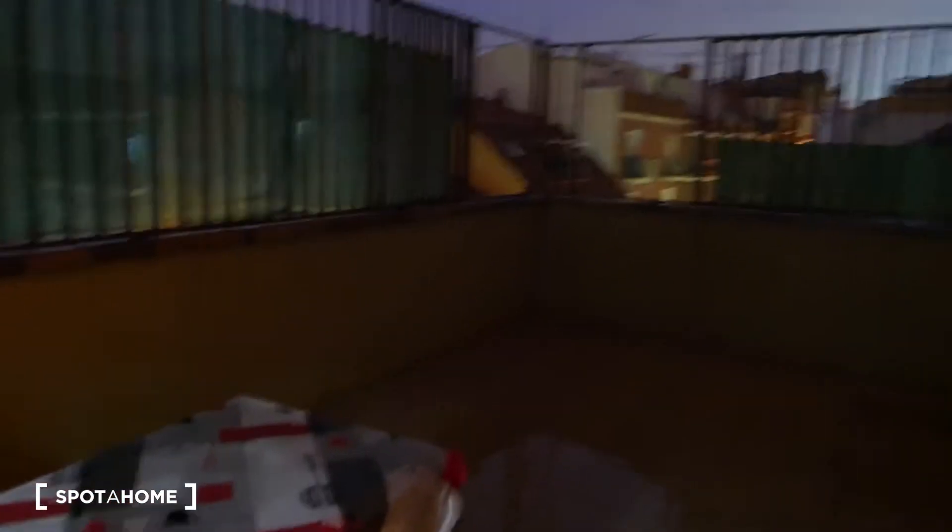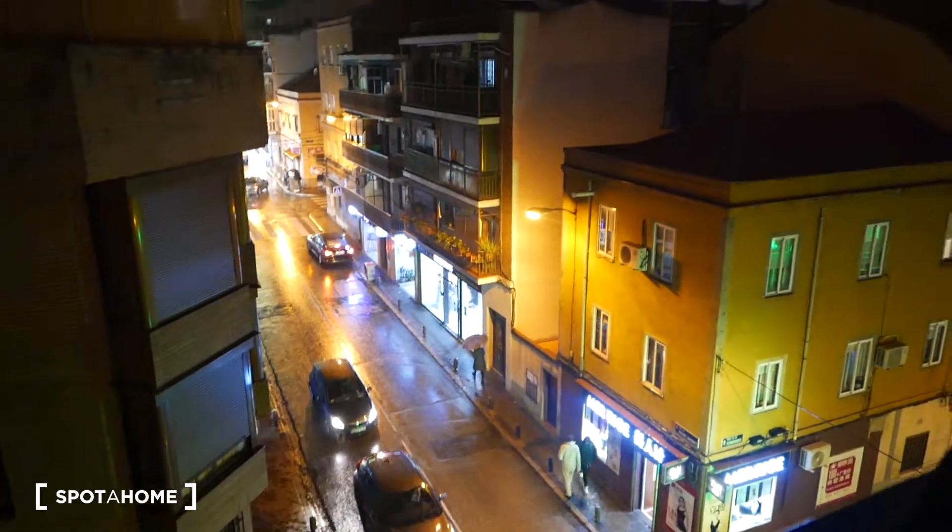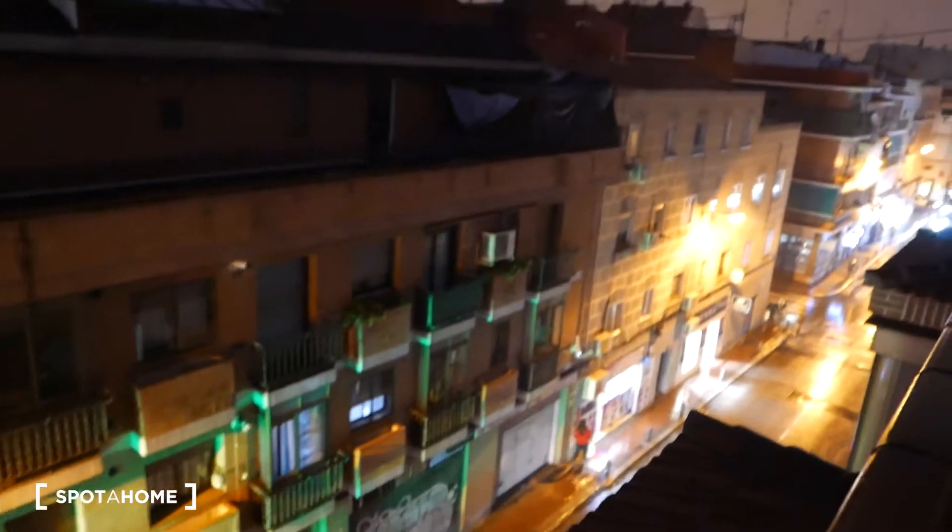I'm going to show you the patio. This is great — it's not very common in Madrid, but this place has a really big patio. It's nighttime right now, but I think you can still see it. As you can see, it has a lot of space. That light over there is where the other window goes. You can put a table here, you can entertain. And as you can see, this is the view of Madrid right there.